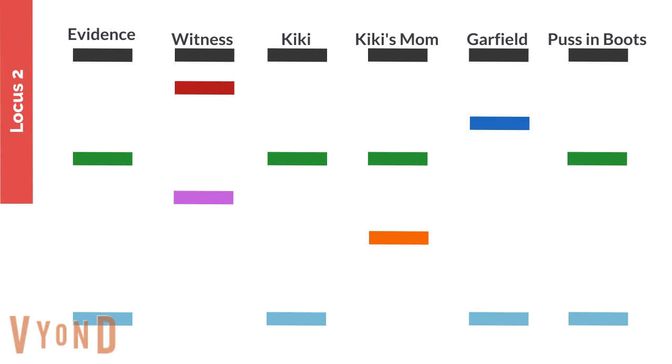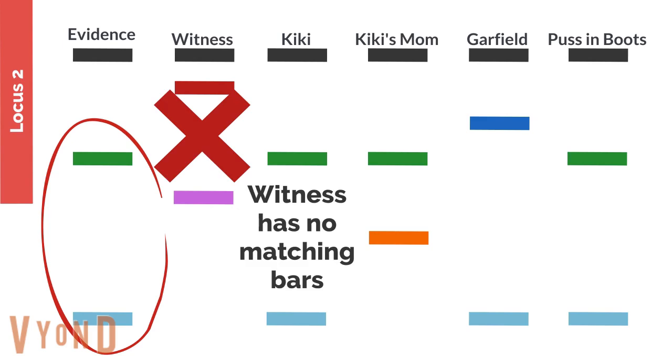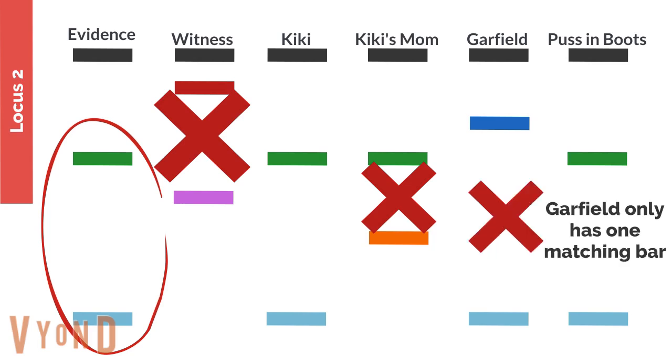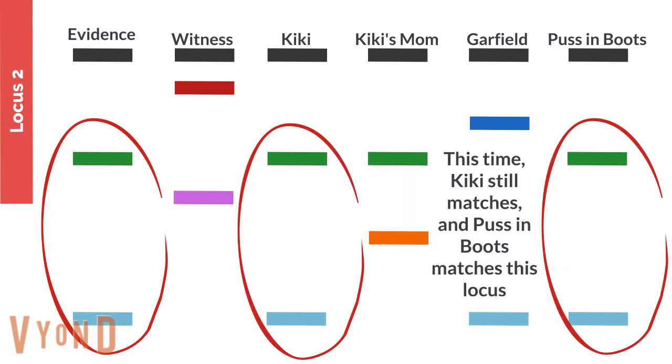This is our second locus, and again, I've color-coded it. The evidence bars are green and blue, and once again, the witness has no matching bars, so we can exclude the witness. Kiki's mom again only has one matching bar, and Garfield only has one matching bar. However, Kiki and Puss in Boots — their bars match exactly.